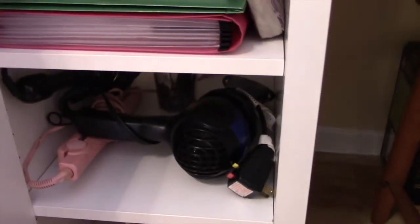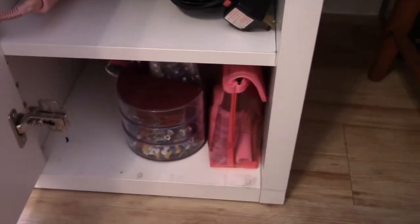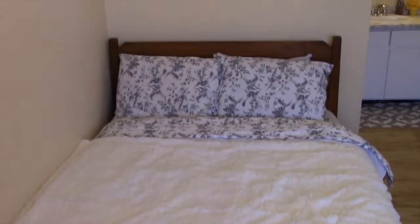I have some hair stuff in here because I do my hair right here with my mirror, and some miscellaneous stuff. I have my little printer back under there and a backpack I don't even use anymore. Then I have a little rug here which I got from some little boutique — I don't know where it's from.